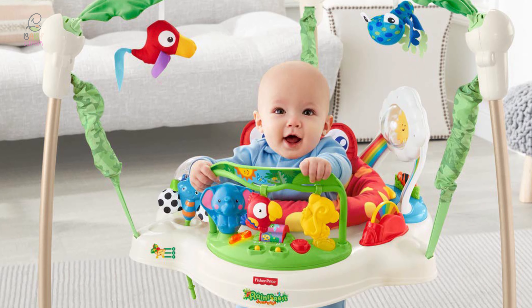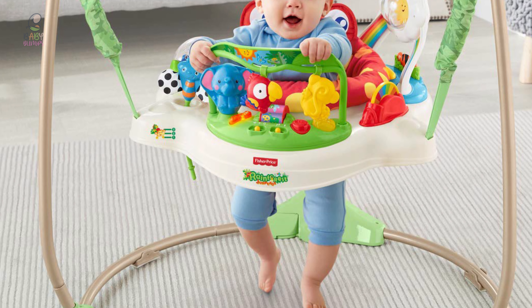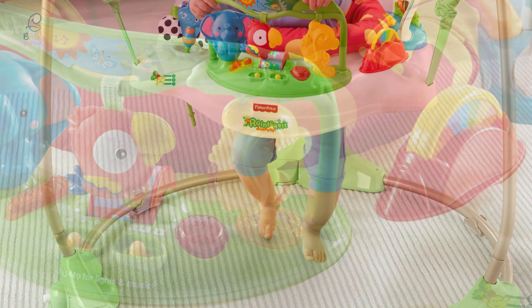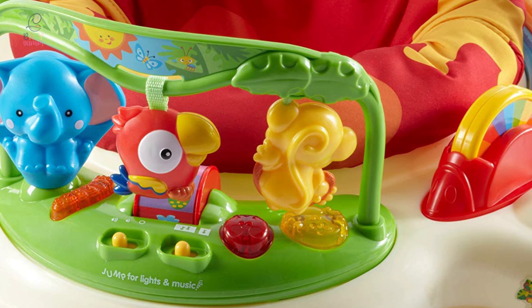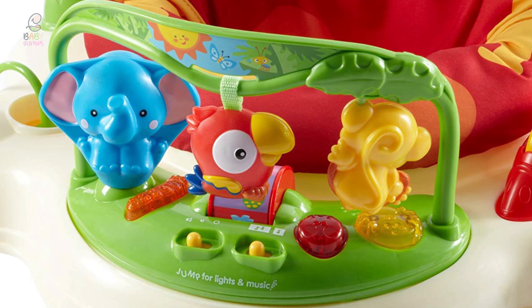It's the perfect stand-alone jumper because it's full of fun toys that spin and make noise. This jumper is great for your baby physically with all that jumping and balance, and also great for their sensory development with all the toys attached to the seat.